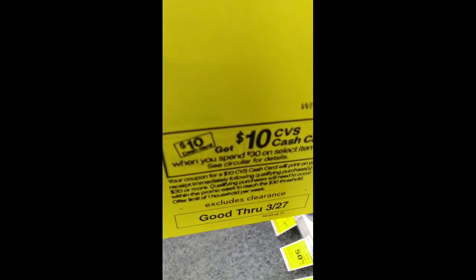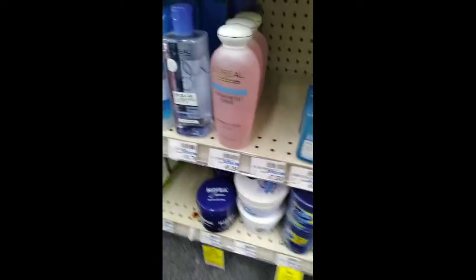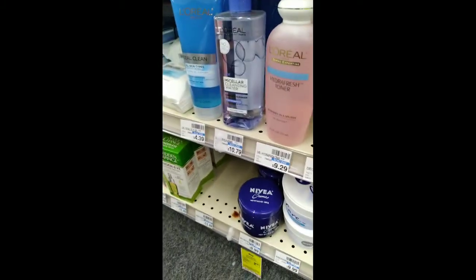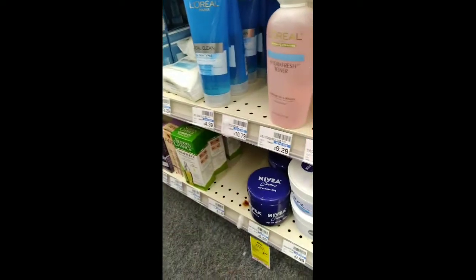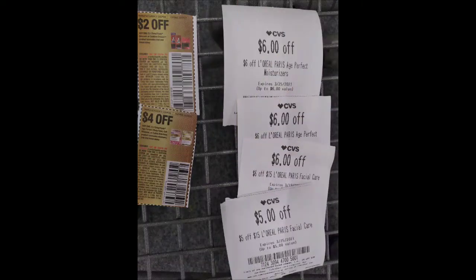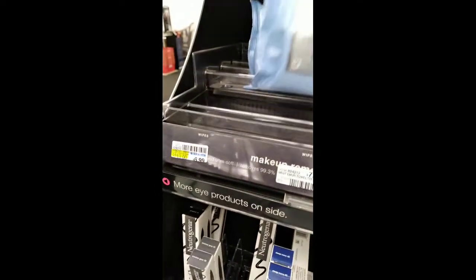I headed over to L'Oreal for facial care and to get my cash card on the spend 30 get a ten dollar cash card deal. I grabbed the L'Oreal Age Perfect at $19.49 and the Micellar Water at $10.79. I had a four dollar coupon, a two dollar coupon, a six off 15 facial CRT, two six dollar Age Perfect CRTs, and a five off 15 facial CRT.